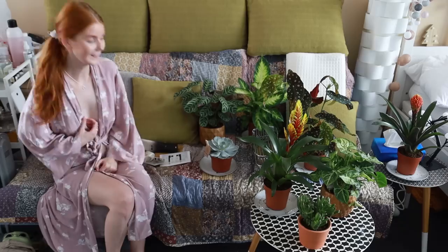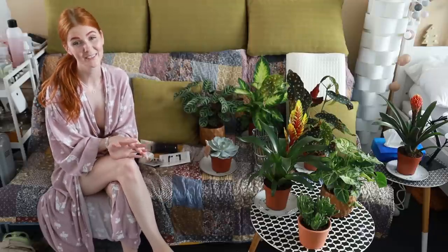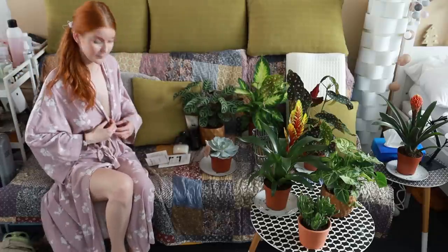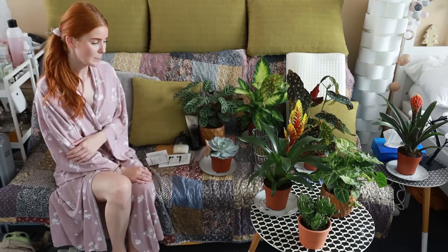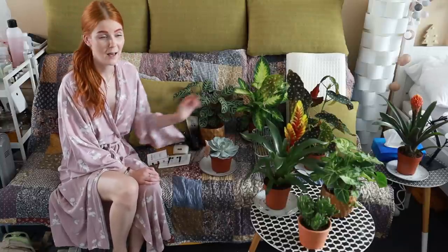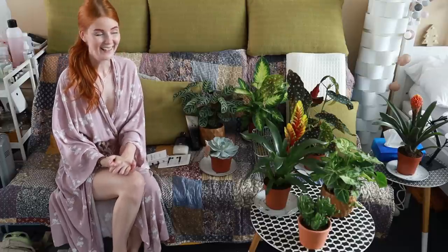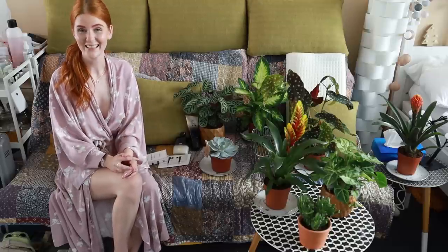That's pretty much all that I got. Thank you so so much guys for supporting me like this — I really appreciate it and I'm really happy. Thank you for spoiling me and I really like everything: the bathroom holders, the hair care, and all the plants. I hope you liked this video. Please don't forget to subscribe, like, and comment on my videos. Have a nice day! Bye bye!